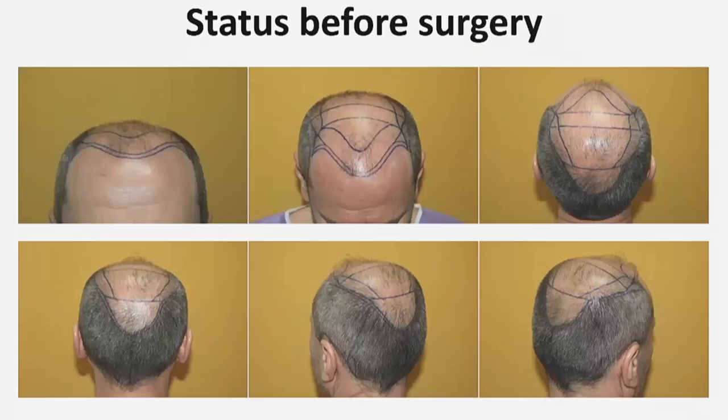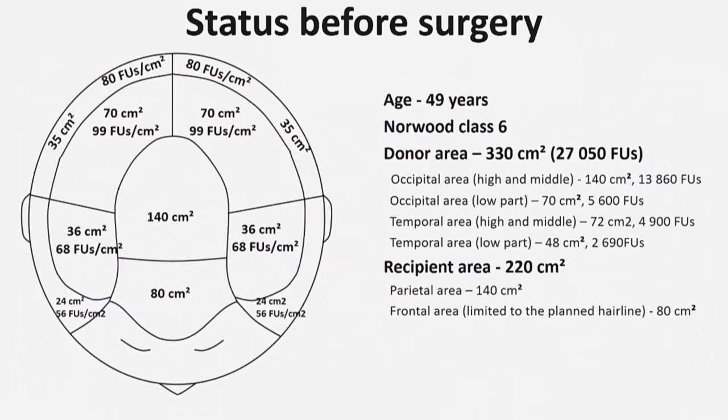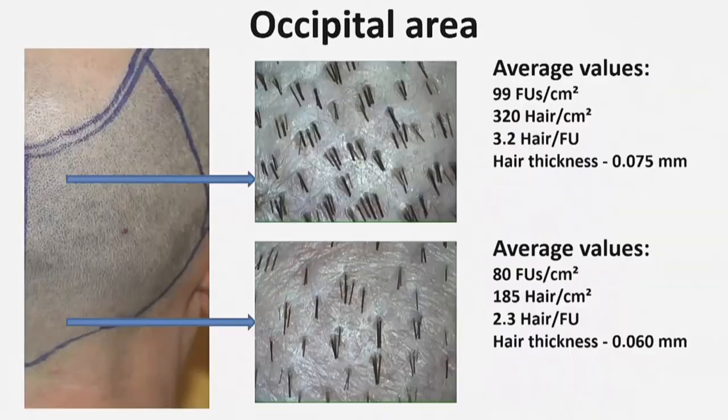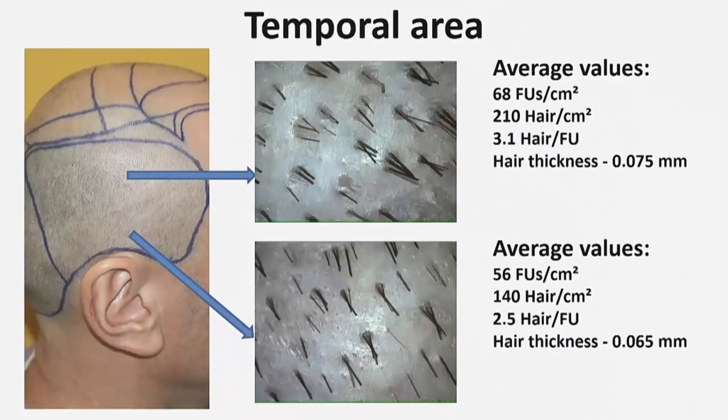This is the status of the patient before surgery, after marking the areas. This is the detailed information about the donor and recipient area. The recipient area before surgery is shown with micro camera photos, along with detailed information about the upper and lower parts of the occipital area and the temporal area.